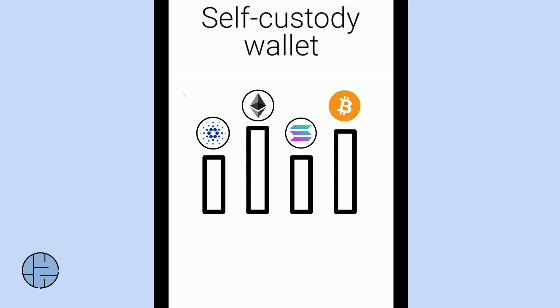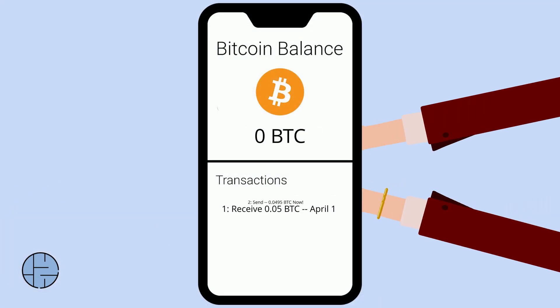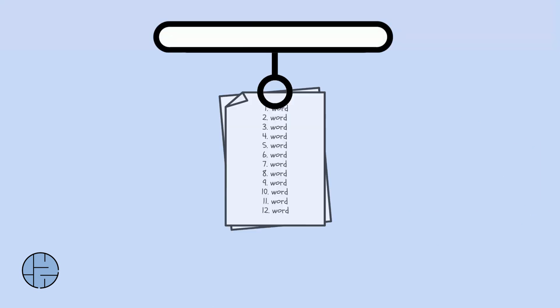If anything happens to your device, you can use the secret recovery phrase to access your wallet on any device. But if anyone sees your secret recovery phrase, they can steal your crypto — so make sure you keep it secret.